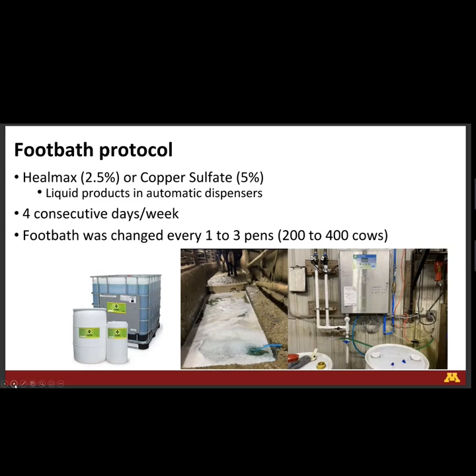Heel Max footbath protocol: Heel Max at 2.5 percent, or copper sulfate at five percent with liquid products and automatic dispensers. For the study we ran four consecutive days a week — running consecutive days is very important. The footbath was changed every one to three pens, between 200 and 400 cows depending on the dairy. All herds had their own automated systems — one for copper, one for Heel Max — so everything was done consistently. We did not want to leave it to human variation, where water level or amount of product could differ from bath to bath.